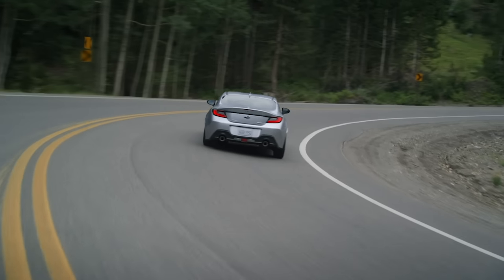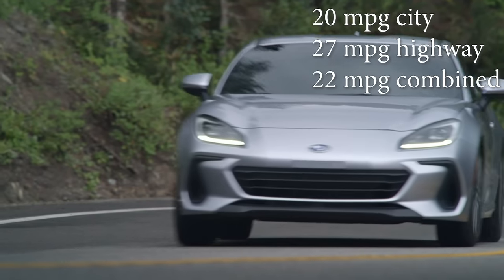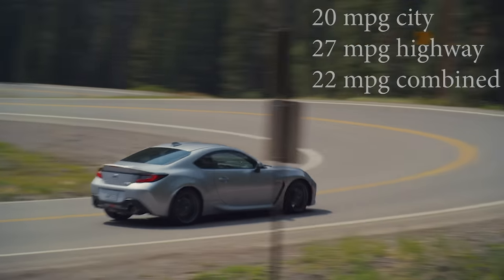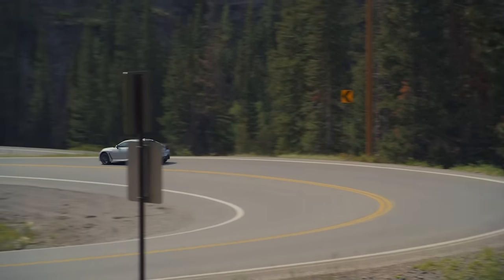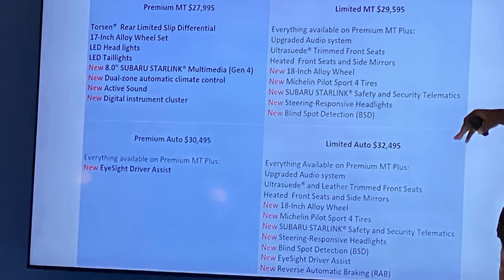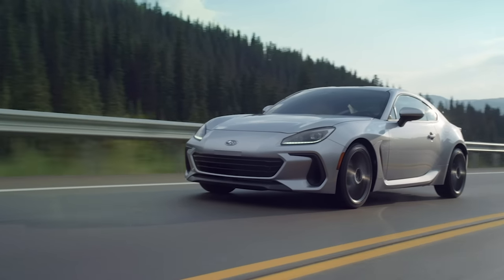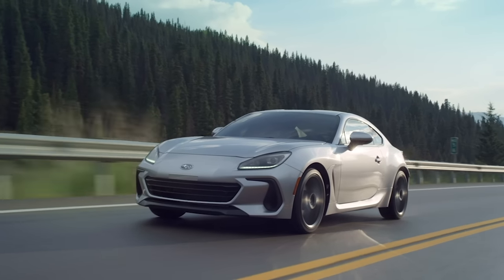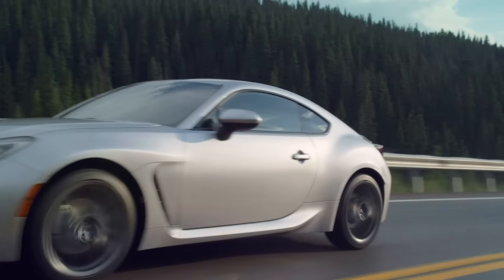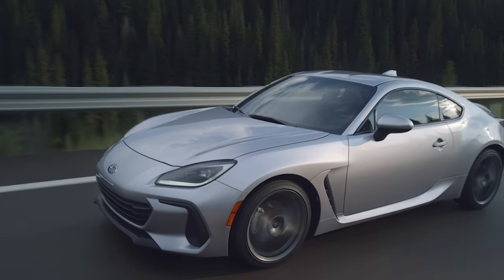The last two things I want to mention briefly are fuel economy and pricing. Interestingly, the BRZ gets one better MPG than the GR86 for some reason, with an EPA rating of 20 MPG in the city, 27 on the highway, and 22 combined for the manual. That is a little lower than the previous generation, but I'm sure all owners would take more power over better fuel economy, so I don't think anyone's going to complain. Pricing starts at $28,955 including destination for a premium model with the manual, and then the limited is $31,455. The limited adds the ultra suede seats that are heated, along with a slightly better stereo going from six speakers to eight. It also adds those 18-inch wheels with sportier tires, steering-responsive headlights, and blind spot monitoring.